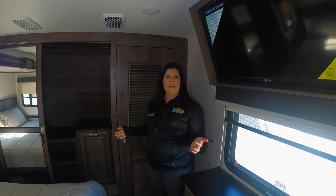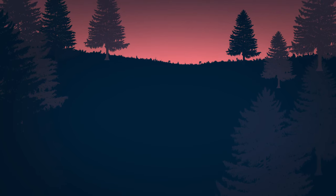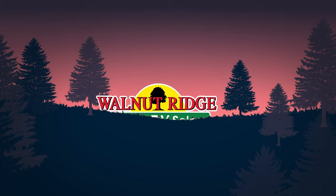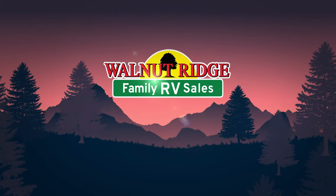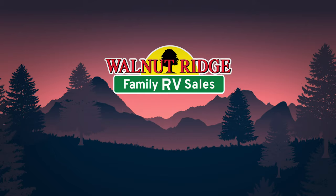So that's the Montana 3855. This coach has a ton to offer — come on in and check it out.